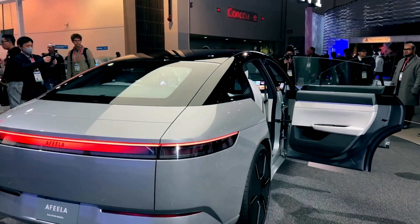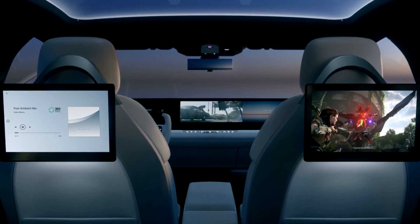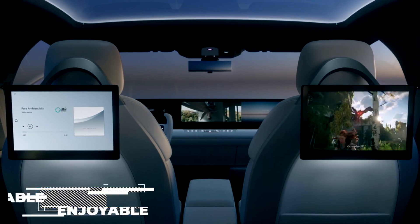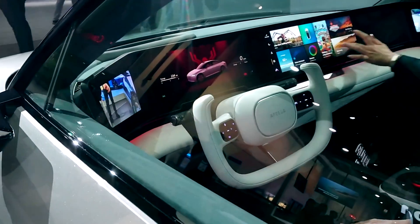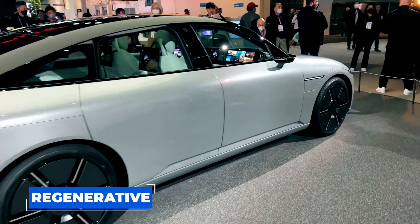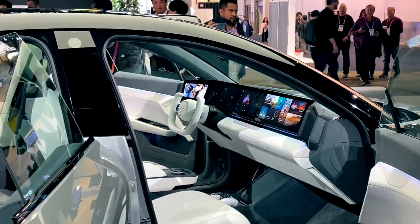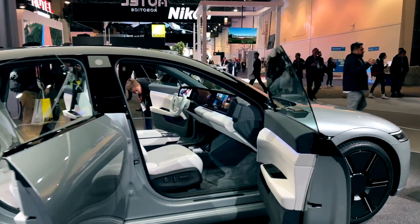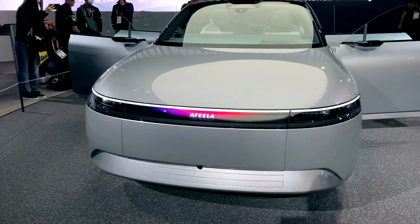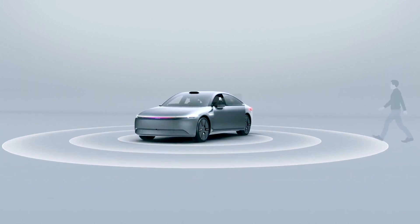With the current trend toward eco-friendly vehicles, it's no wonder the AFEELA is generating excitement. Its long list of features and specs promises to make driving an enjoyable experience while reducing environmental impact. The sleek design and approach to sustainability put the AFEELA in a class of its own. Its advanced battery technology and regenerative braking system make it one of the most efficient vehicles today. If you've been looking for a stylish, environmentally conscious vehicle, the AFEELA should be at the top of your waitlist. What do you think about AFEELA — will it be a hit or a miss? Leave a comment below.